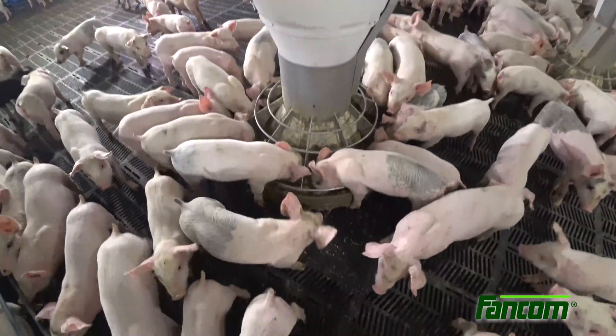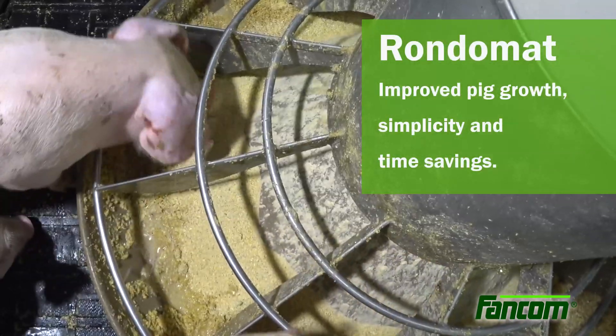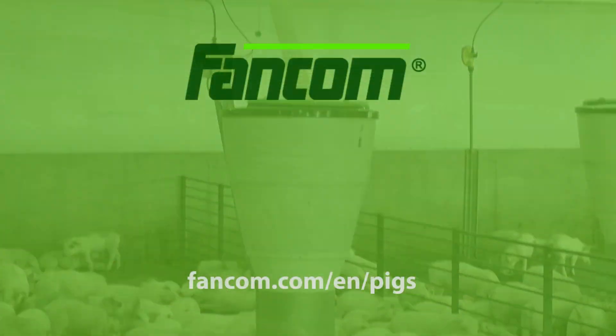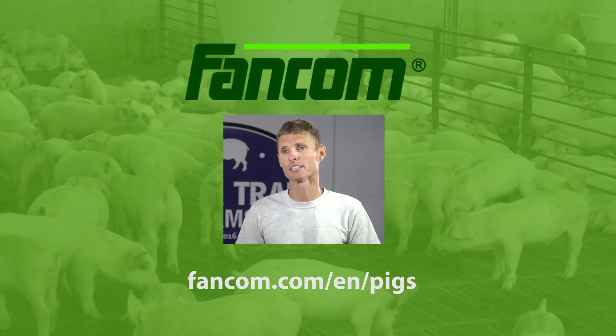The experience of producers with Rondomat says it all: improved pig growth, simplicity and time savings in operation. Call today and make Rondomat your hired hand — the Rondomat is our hired hand 24-7.